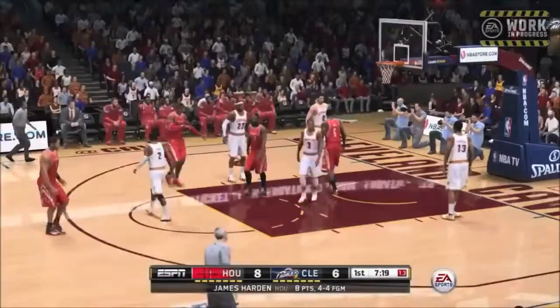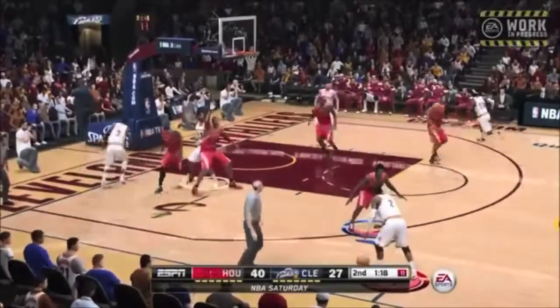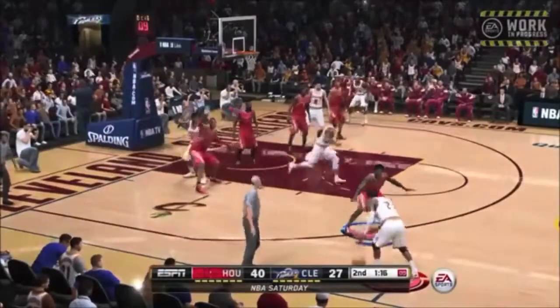This is definitely something you can tell — the ESPN presentation. I am liking that. I'm liking the dribbling as well, obviously.